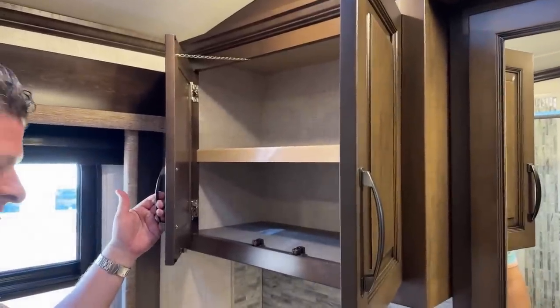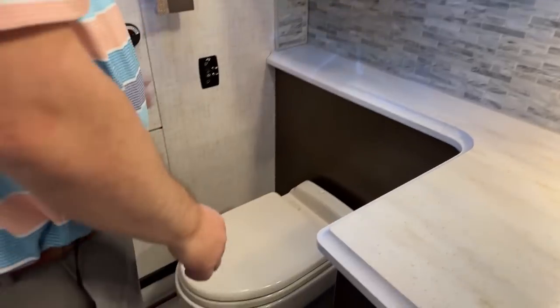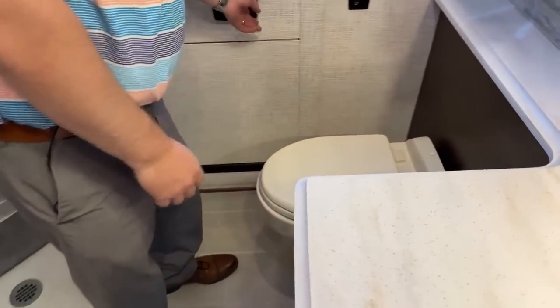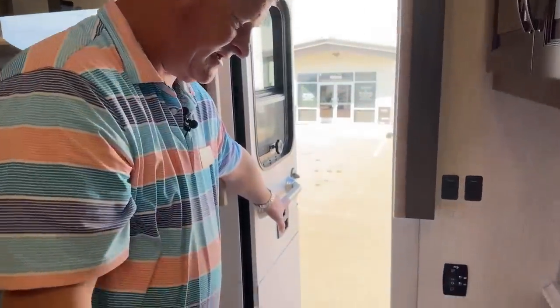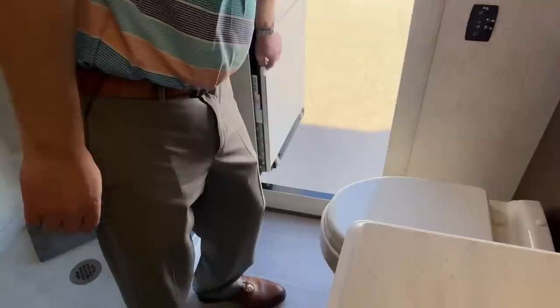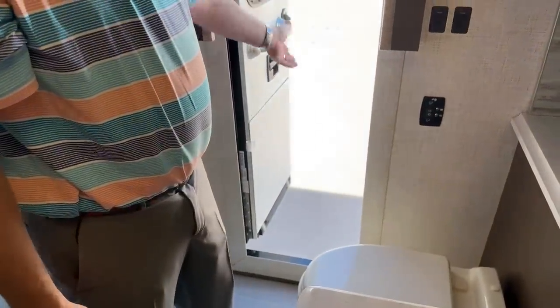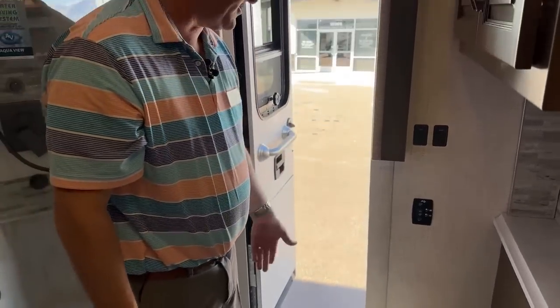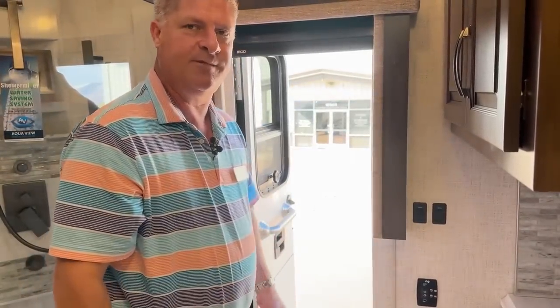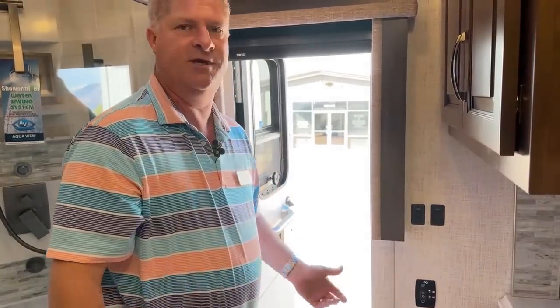Big storage compartment above the toilet. This one also has the emergency exit door — there's nothing in the way of it. You pull this little lever, the door opens, and you can have a ladder to climb down if you need to. But a lot of people actually use this back door to load and unload the camper, making it easy to stock up on all your toiletries, towels, clothing, anything you would need for your trip.